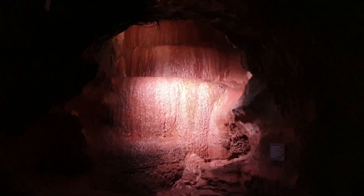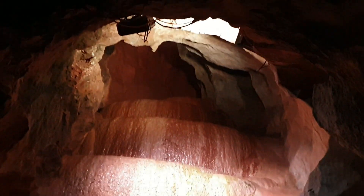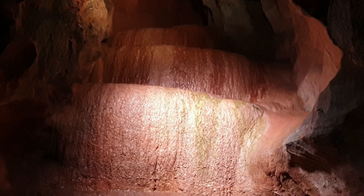Here is a speleothem mineral deposit cascading down the walls of the cave. This is more what we've come to see, but a little more on that later.